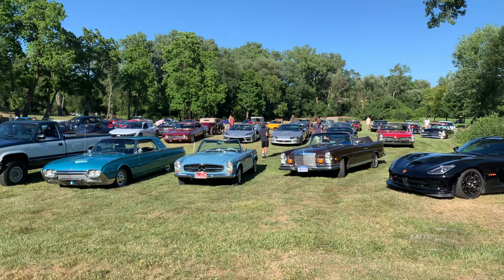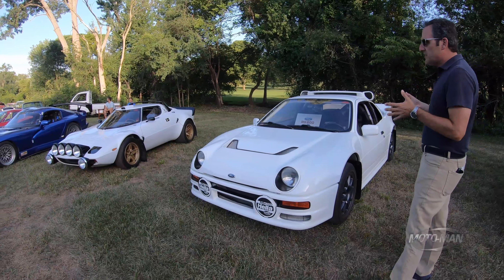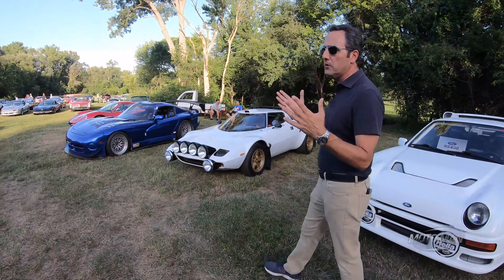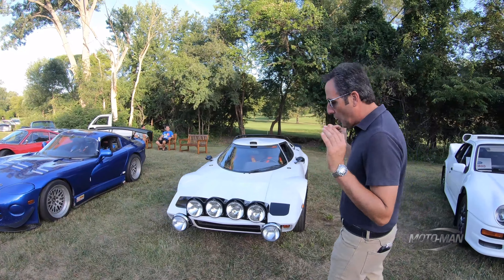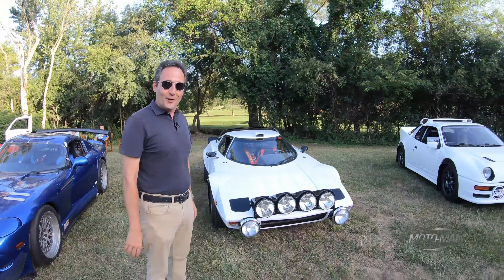We have two really special cars over here — they look more special than they really are. RS200 and Lancia Stratos. These were seminal in the rally world, basically leapfrogged their manufacturers forward. The cars you are looking at, yes, are copies, but damn, they are pretty, aren't they?